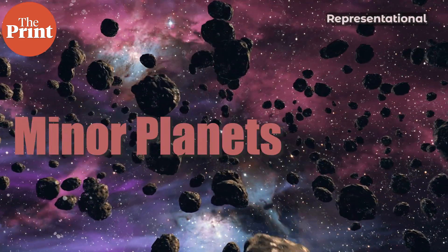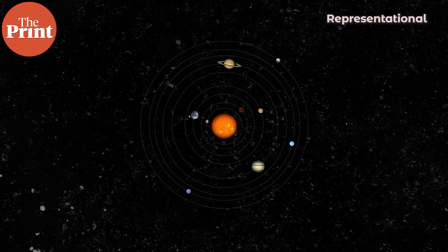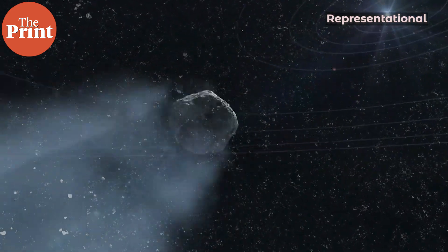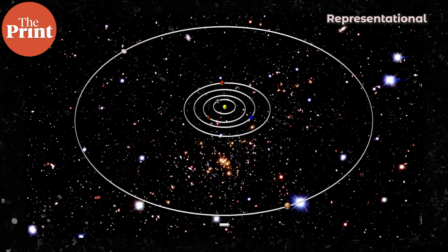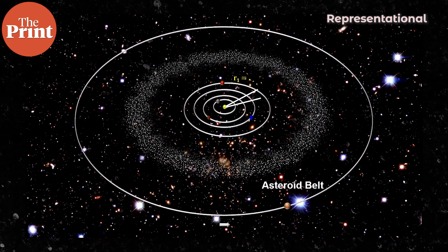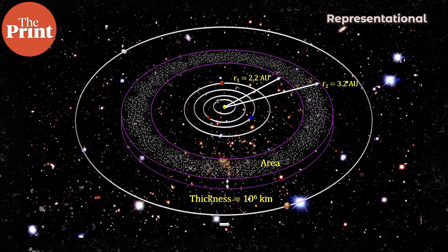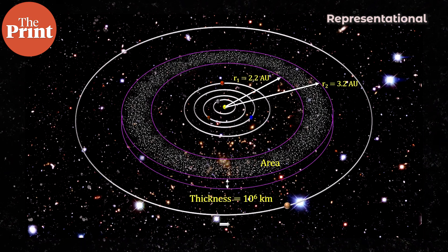Asteroids are minor planets. Minor planets are not dwarf planets. In our solar system, anything that orbits the sun but is not a planet or a comet is designated as a minor planet. There are millions of asteroids in our solar system, the majority of which are concentrated in the main belt — the asteroid belt — situated between Mars and Jupiter. When we think of the asteroid belt we typically think of it in Star Wars terms, with hundreds of rocks suspended in a small patch of crowded sky, but this is not so.